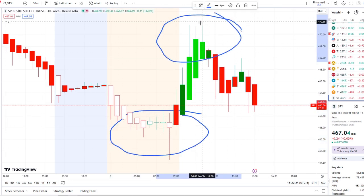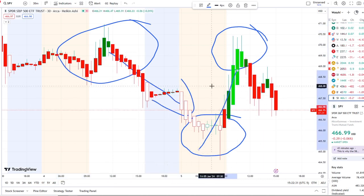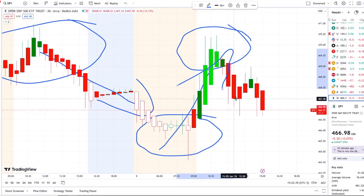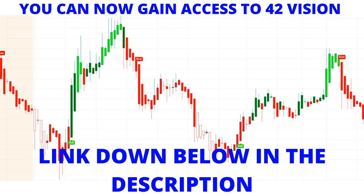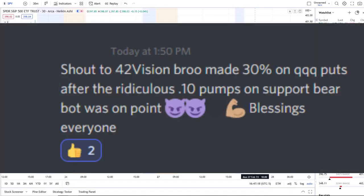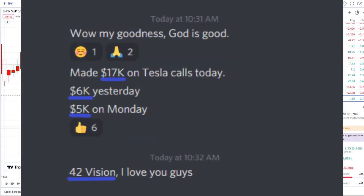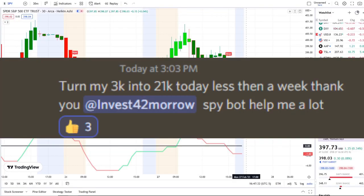Here we are with the SPY, the S&P 500 index, doing a full transition from the dip area to the rip area today. This is 42 Vision, which allows us to see the dips from the rips, the rips to the dips, and where the strength and weakness lies within the charts. We also use our bull and bear indicators and inflow versus outflow as an extra layer of confirmation. In today's video I'm going to pull up the inflow versus outflow indicator, which adds that extra layer of confirmation and gives us that edge within the volatility.